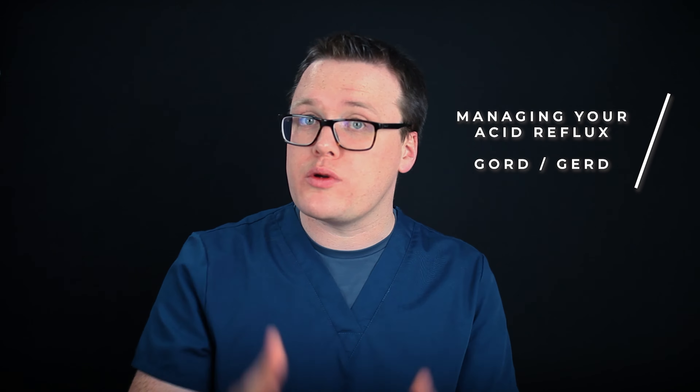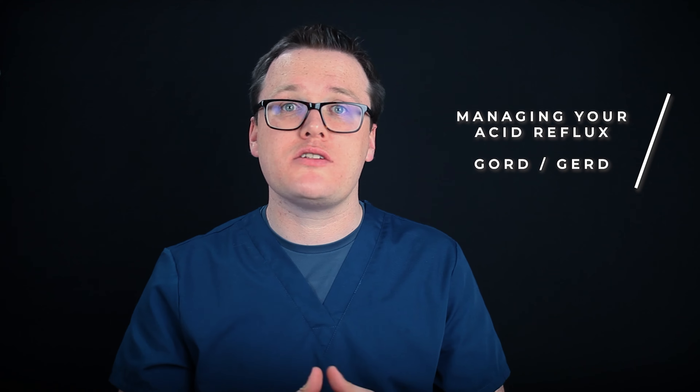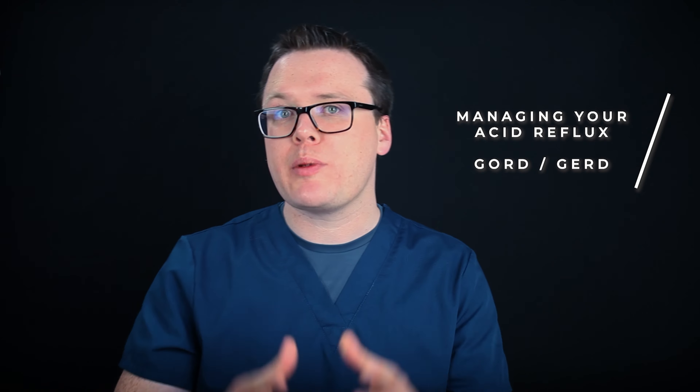Gastroesophageal reflux disease can leave you with persistent acid reflux. In this video, I'll review the best ways to manage your symptoms. I'll be covering everything from lifestyle and dietary modifications, plus medications your doctor can prescribe.